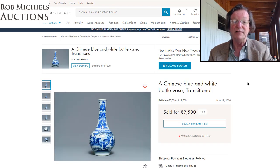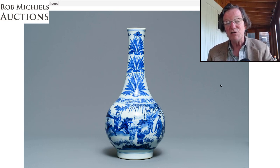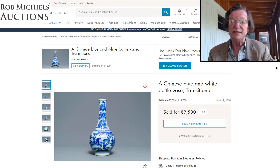The transitional bottle vase was a really nice one. I love the neck — the way it flares out and meets the shoulder further out than most transitional vases, which typically flare more straight down. It was estimated at 6 to 12,000 euros and sold for 9,500 euros. Interestingly it showed just one bid, which seems like it might be a data error given the estimate range.